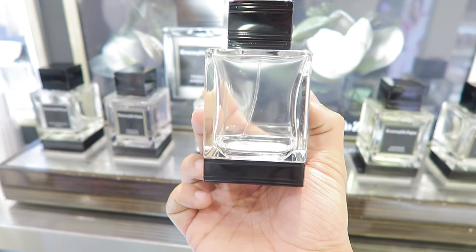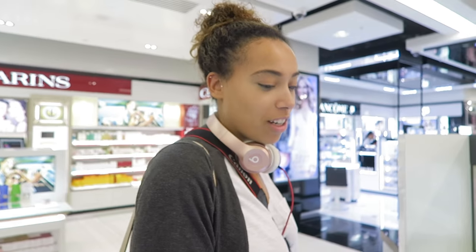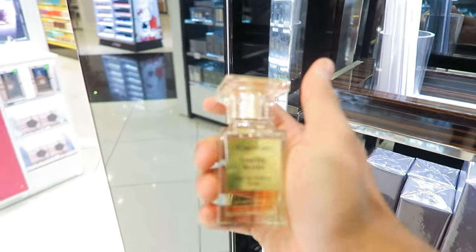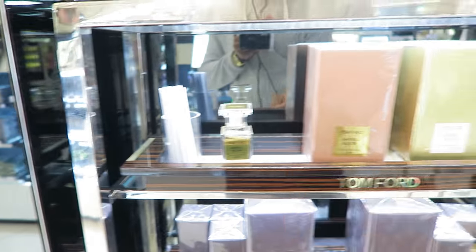The second perfume that is lit is Santal Blush by Tom Ford — that's actually my favourite. Guys, what's your favourite Tom Ford? Drop it in the comments below. Layla's getting fed up — what type of girl doesn't like to shop for perfume? She's still jet-lagged from Orlando.